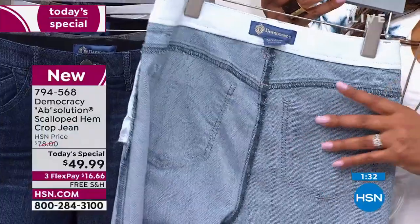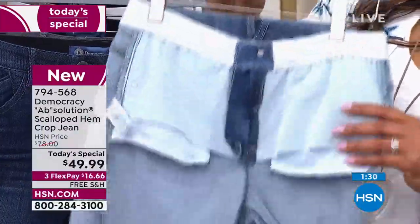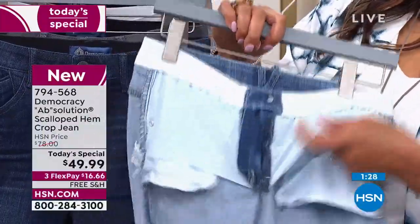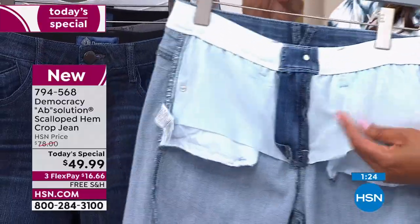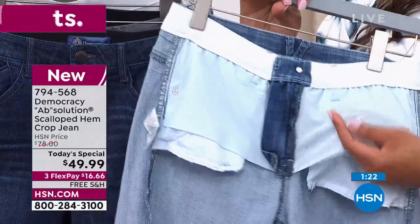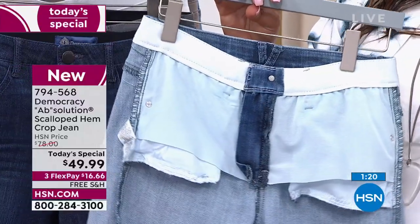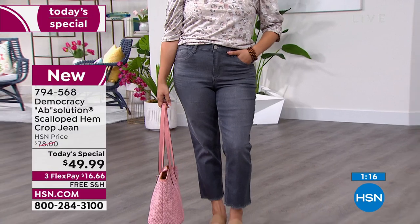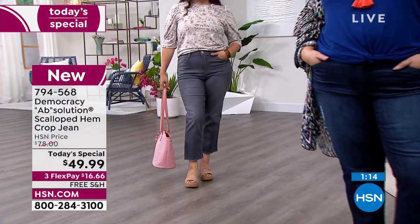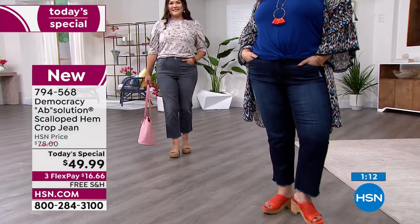In the front we have power mesh panels — they smooth and flatten your belly. It is the most confidence-building secret you have on the inside. On the outside it's premium, luxe-touch denim and artisanal washes in beautiful colors and stretch fabrications that give you what we call the Democracy jean embrace instead of that tight jean squeeze.